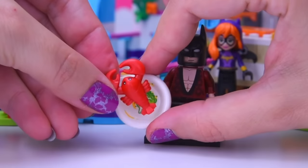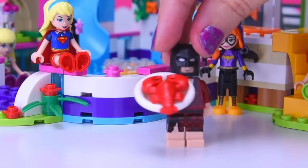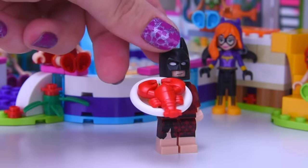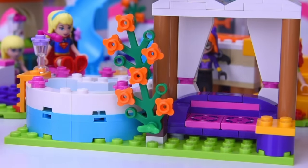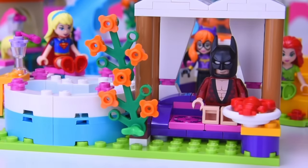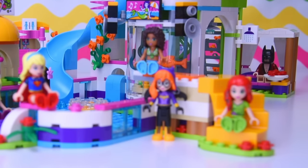It also comes with a lobster. So Batman, when he is lounging around, is not just going to eat a Big Mac — he's going to have a lobster. We might put him out to relax in the day spa, out in the little gazebo here. And there he can eat his lobster while we check out what's in the rest of the bags.